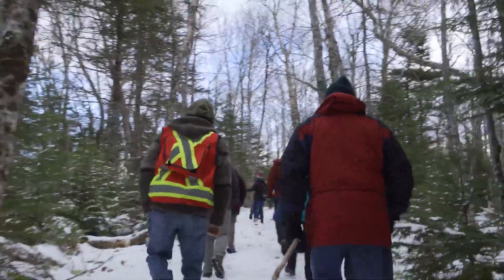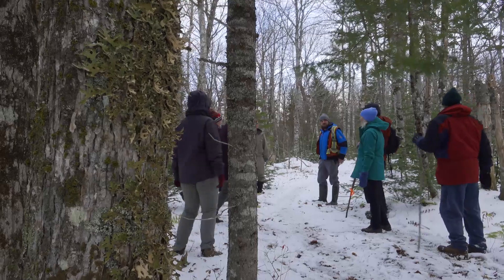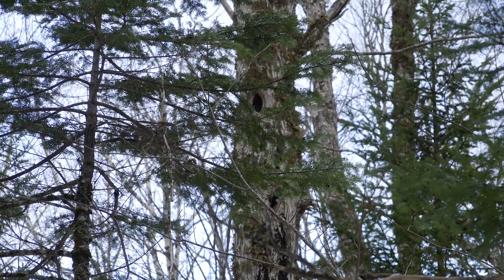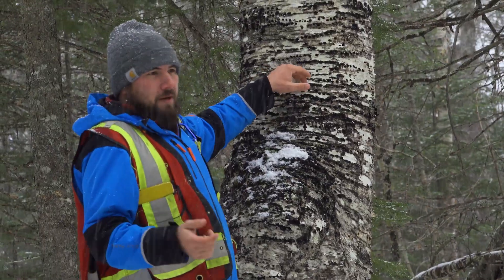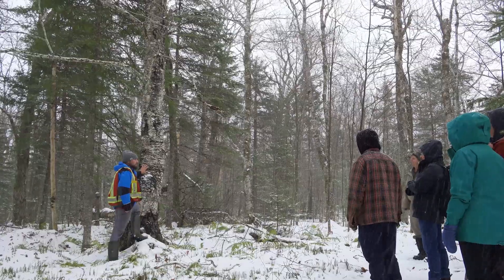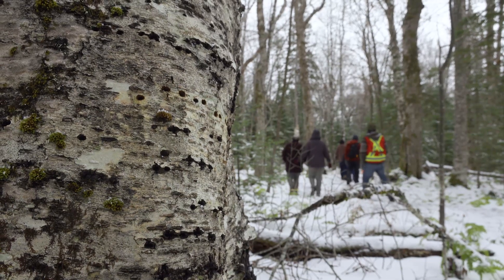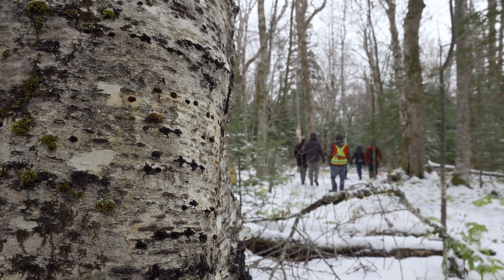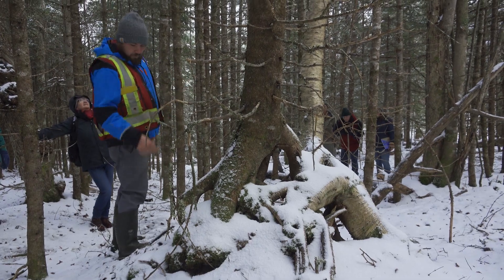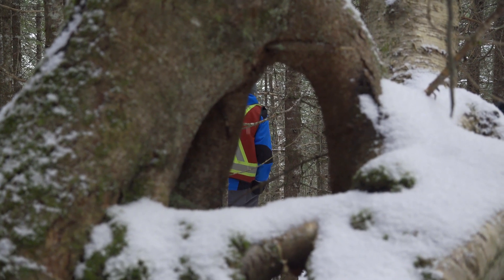A diverse forest adds to a woodland's resilience to disturbances. Having a multi-aged woodland means there are trees in the understory ready to take the place of the dominant stems after a disturbance takes place. Having diversity in species helps prevent large-scale disturbances, as some pathogens only affect certain species, and different species will respond differently to different disturbances. A diverse forest can also provide more suitable habitat for wildlife.